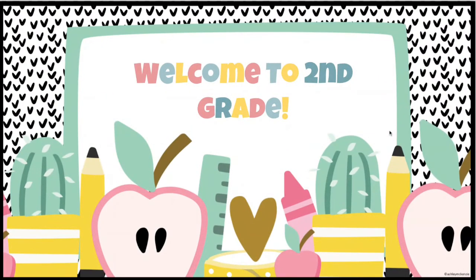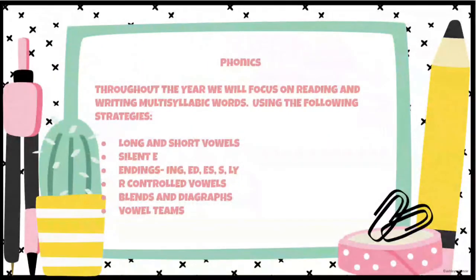Hello and welcome to second grade. This year we are going to be focusing on lots of phonics — there's immense growth in phonics in second grade. Throughout the year, we're going to be building on everything taught in kindergarten and first grade, expanding strategies for decoding during reading and writing multisyllabic words. Please refer to the following phonetic strategies: long and short vowels, silent e at the end of a word, ending suffixes like -ing, -ed, -es, -ly, r-controlled vowels, blends and digraphs both at the beginning and ends of words, and vowel teams — all very important throughout second grade.